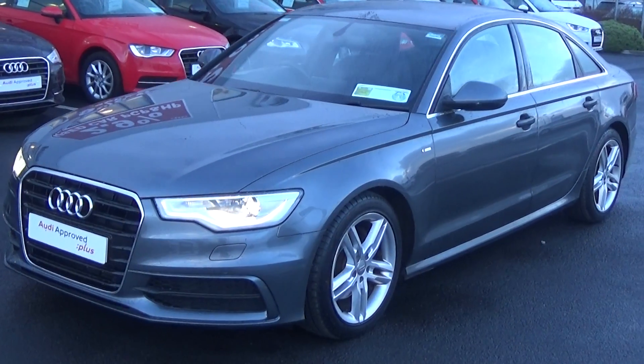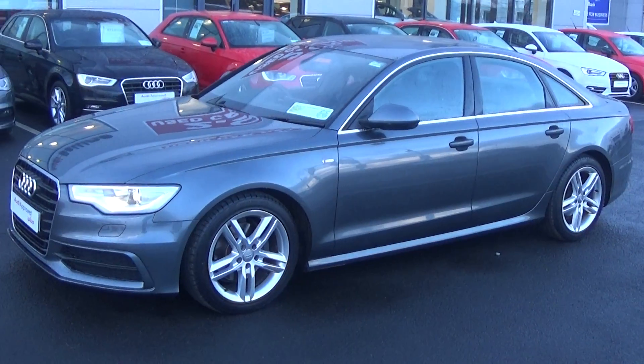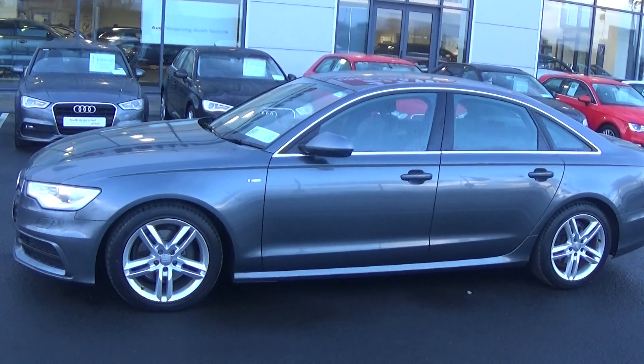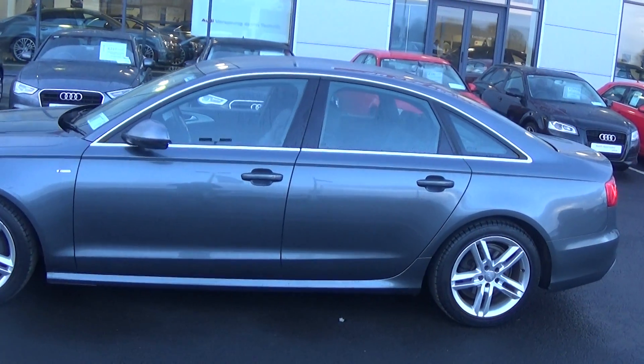As we make our way to the side profile, this Audi A6 is complemented with 18-inch five twin-spoke alloys. Your colour-coded electric heated wing mirrors with LED indicators are built in for additional safety. Note the S-line body styling together with the chrome trim finish around your windows.